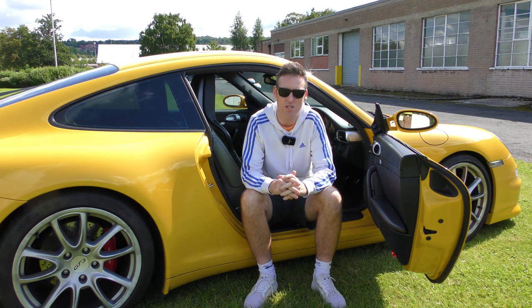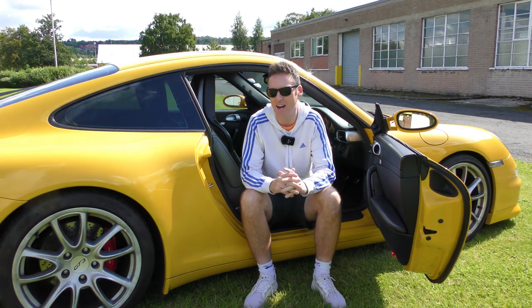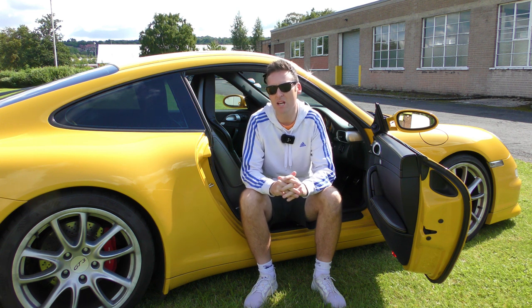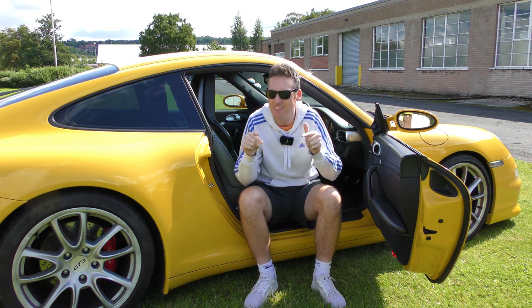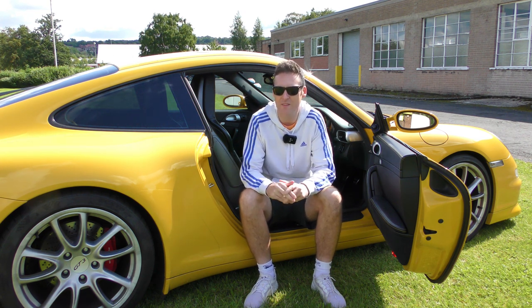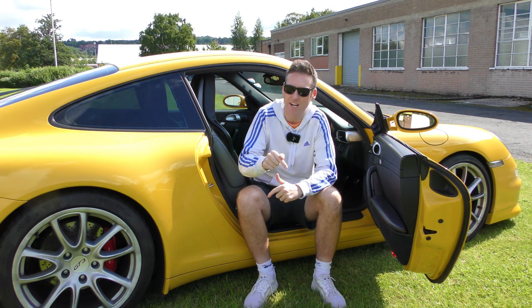Porsche are generally associated with high-end cars and high-end prices, and while everybody else is talking about the price of the latest GT4, the latest GT2 RS or the latest Spyder, in this video we're going to focus on the seven cheapest Porsches that you can buy in 2019, and we're starting right now.